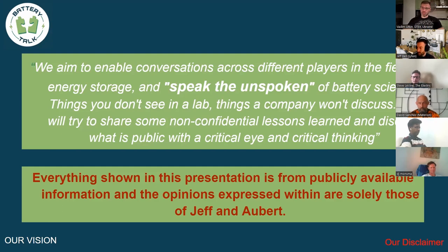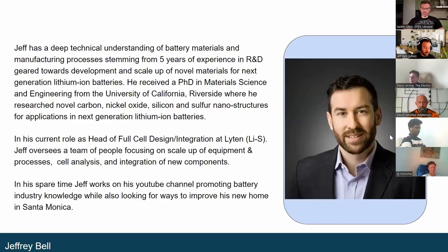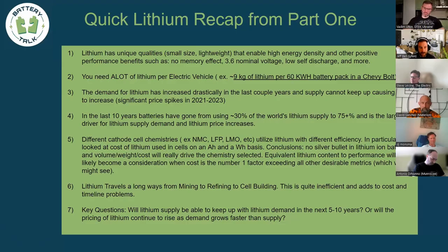We do a lot of consulting and due diligence work, so we try to apply that to public information and put it out available for people because it's fun for us and we hope it's interesting for you. Everything we talk about is basically our opinion based on public information, which is important because we both have a lot of NDAs we have to be careful of.